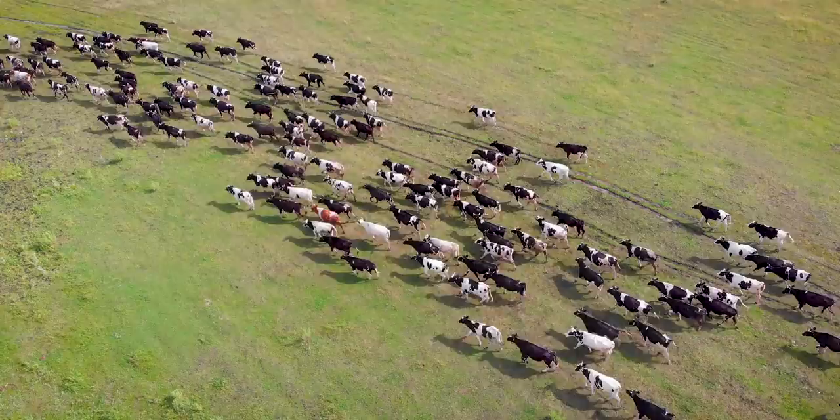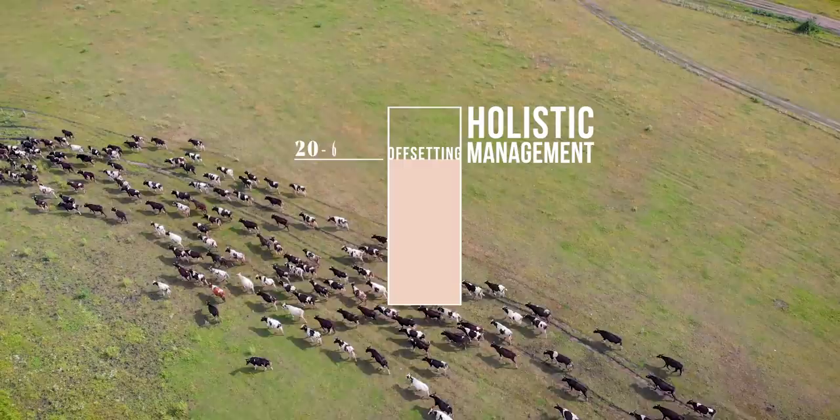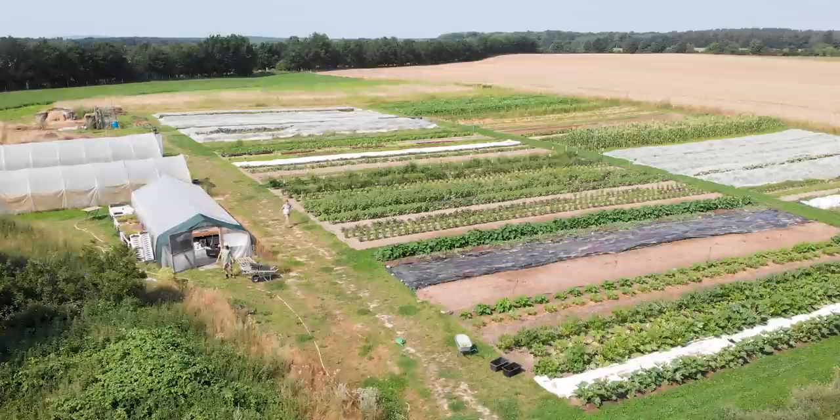There have been studies that support these claims, while others question them. One study from the University of Oxford estimates that holistic management can only offset 20 to 60 percent of the CO2 produced by grazing animals — and that's under perfect conditions. These questions, as well as ethical issues surrounding farm animals, have led some people to look for other ways to build topsoil while protecting biodiversity, completely without farm animals.